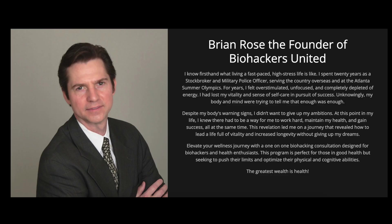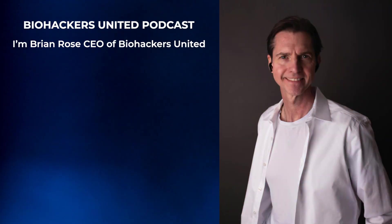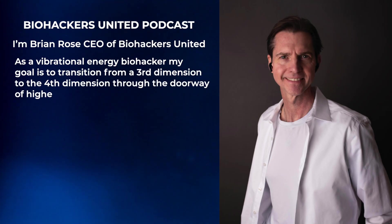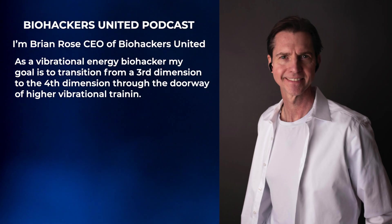Hi, I'm Brian Rose, the founder of Biohackers United. Today I wanted to talk about how the human body can produce biophotons. As a vibrational energy biohacker, my background is how to increase vibrational energy. My long-term goal is to transition from the third dimension to the fourth dimension, and I'm attempting to do that on a regular basis.